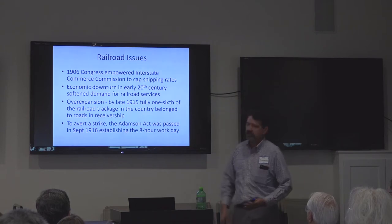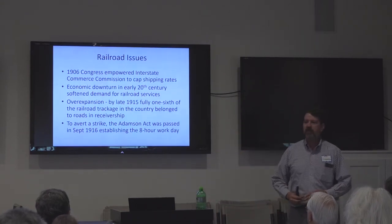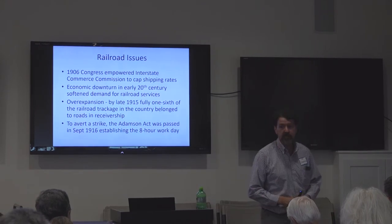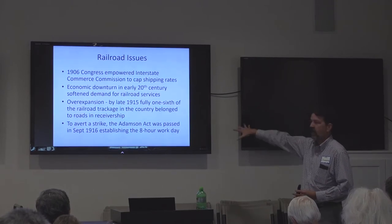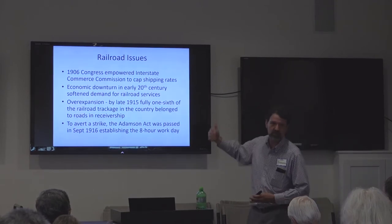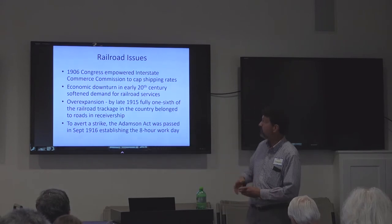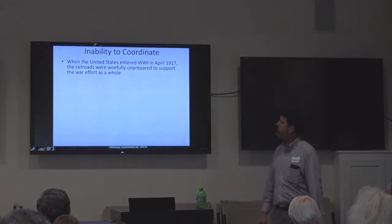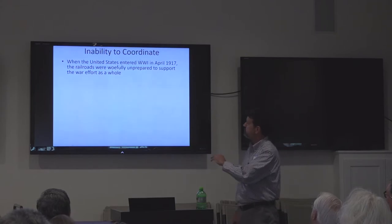The Adamson Act was passed in September 1916, which established the eight-hour workday. Before that, the railroad could work employees as much as they wanted, and they did — sixteen-hour days were common for railroad crews. When they went to an eight-hour day, that increased your cost of operations because your employees are now working eight hours. So when we entered World War I in 1917, we found the railroads were not prepared to support the war.